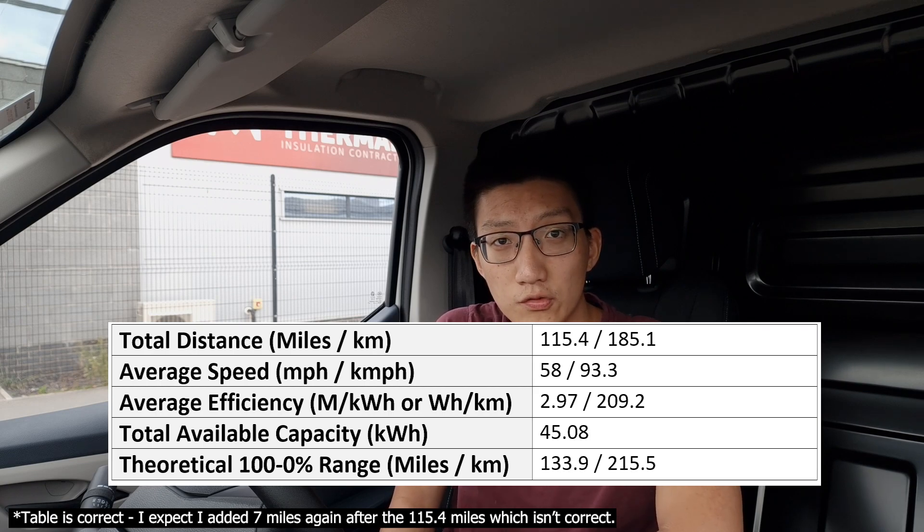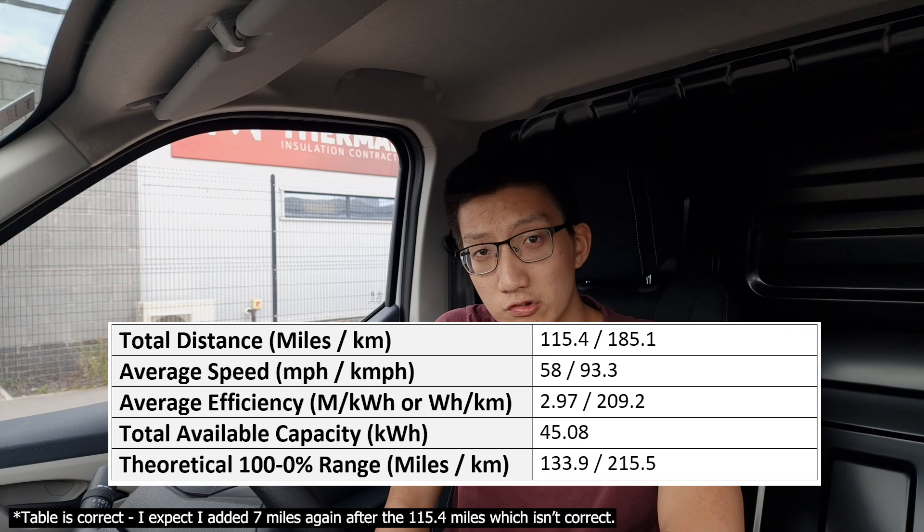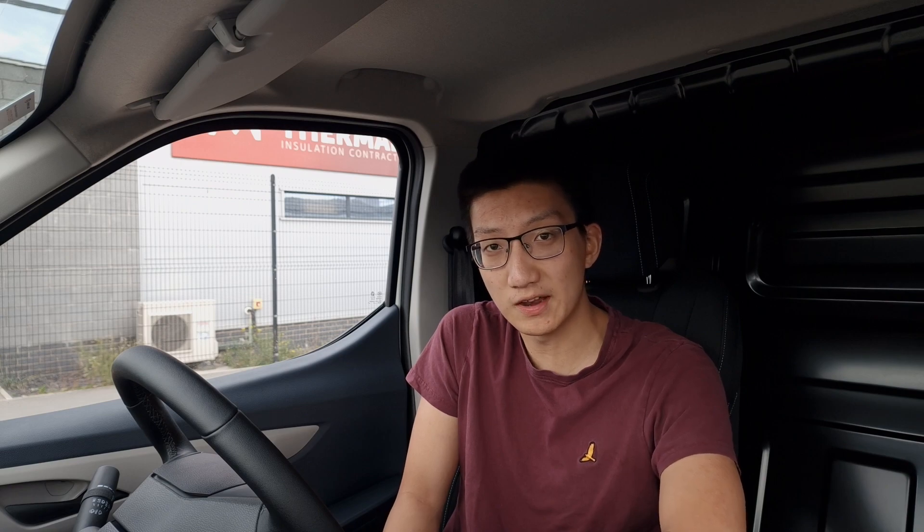The next section is sticking it onto a 50 kilowatt CCS rapid charger and monitoring the charge rate. I'm going to head up to my Lidl in Beverley to hopefully run the battery down a little more, arriving at maybe 5 to 10%, then charge all the way up to 90% state of charge.